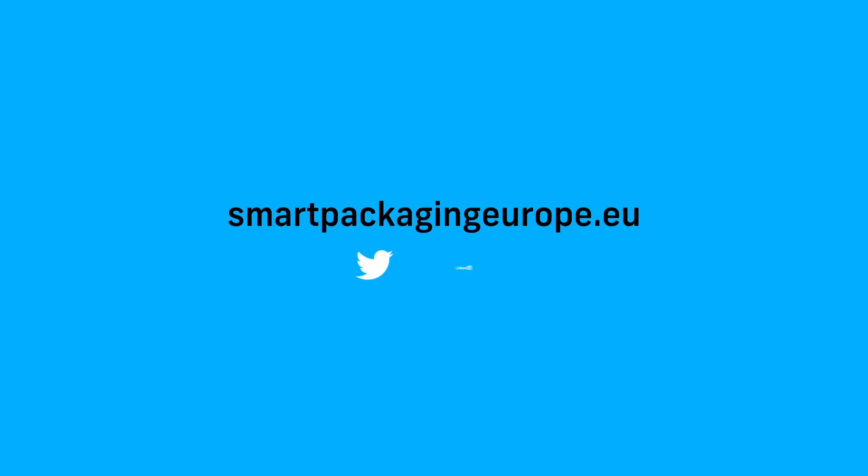To learn more, please visit our website, subscribe to our newsletter, or follow us on Twitter and LinkedIn.